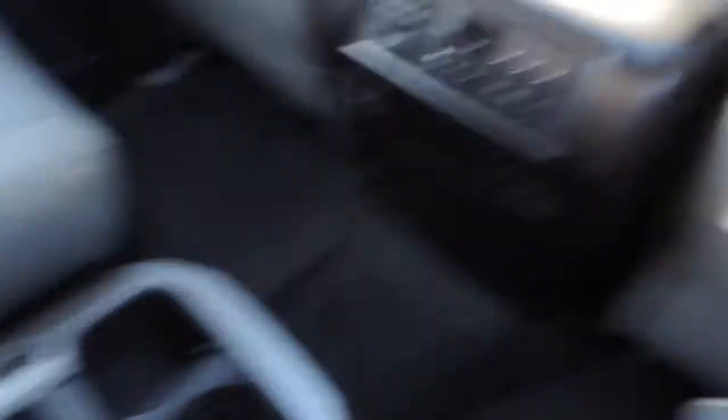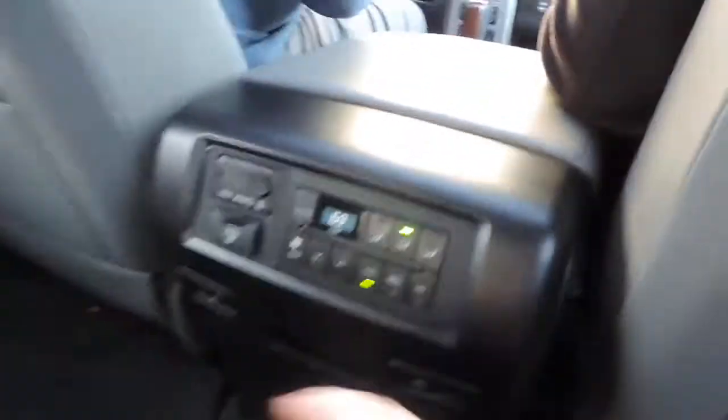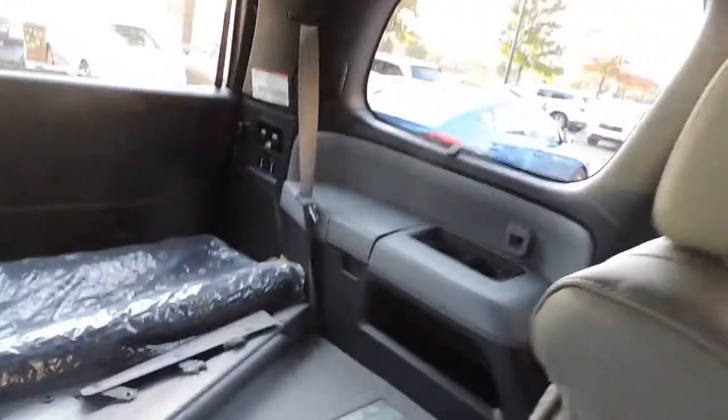We're back in the Sequoia — it is flawless so far. We've got the JBL Synthesis sound system. Something I really don't like is there are no USB ports. You'd think you'd find a couple USB ports, but they're not here. The only form of power is this 12-volt outlet, which is kind of stupid, and there's none in the back with the seats either.